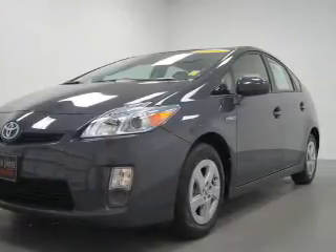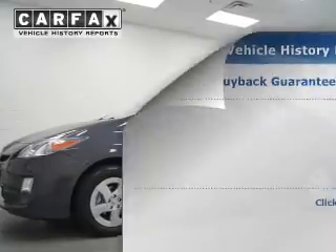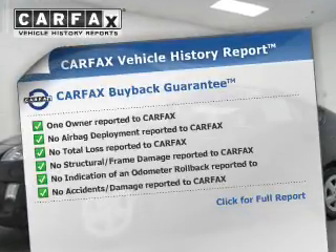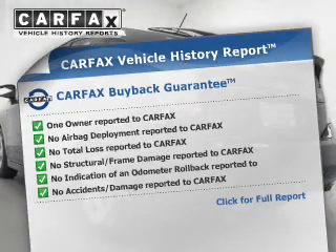Heated seats are a desirable comfort feature. Rest easy knowing this vehicle comes with a Carfax Vehicle History Report from Carfax, the most trusted provider of vehicle information.